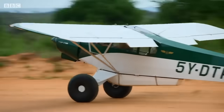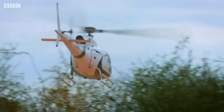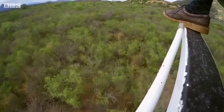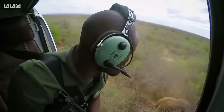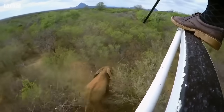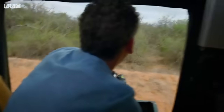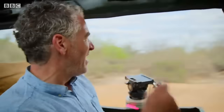Fred works alongside a spotter plane to locate the injured bull. He wants to dart it quickly to stop it from suffering. Fred has managed to fire the dart and the elephant has taken off through the trees, so we're just going to try and locate it.